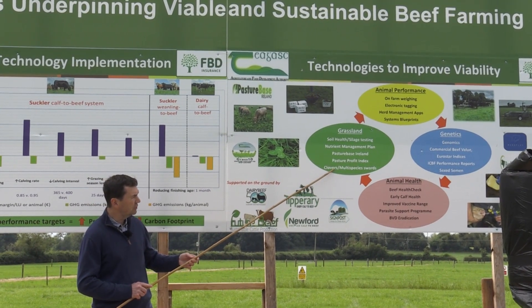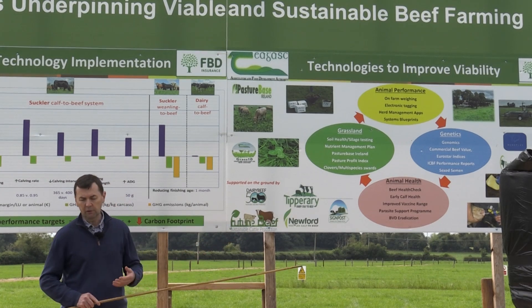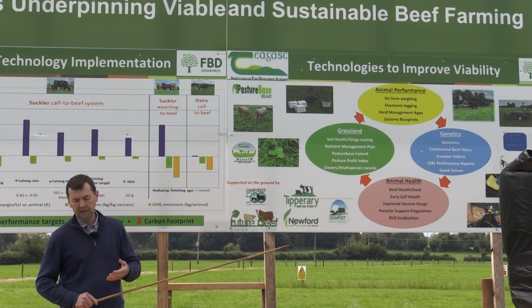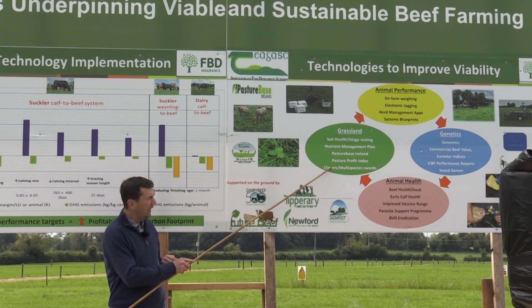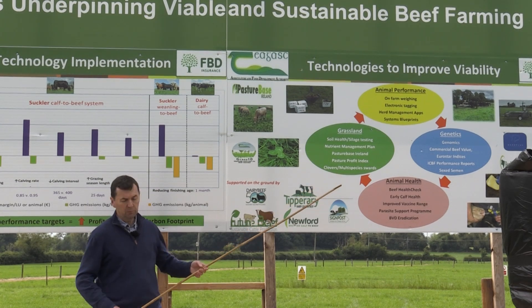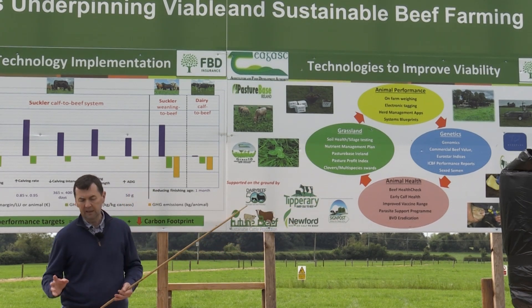Some of the newer areas we're looking at include white clovers and red clovers — red clover probably generating more interest because the work on white clovers has been ongoing for years. And there's also the work done on multi-species swards, all of which will be demonstrated as you go around.